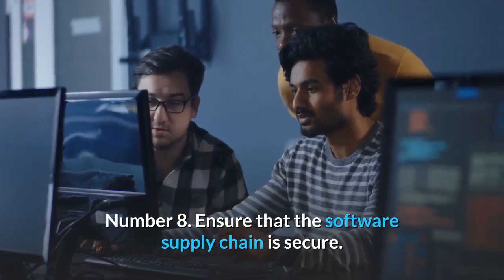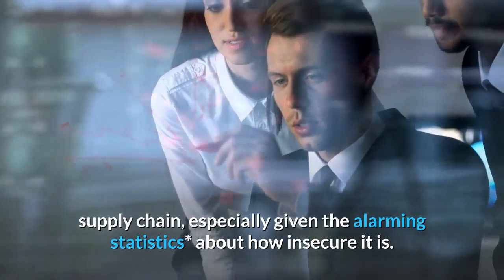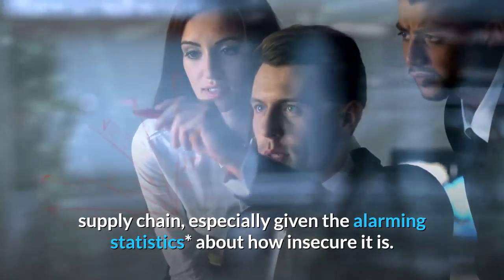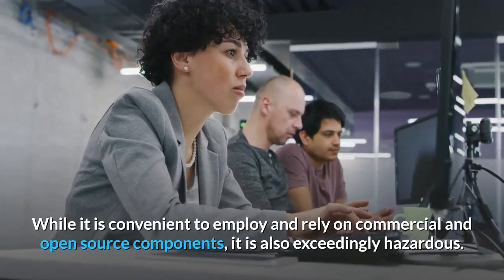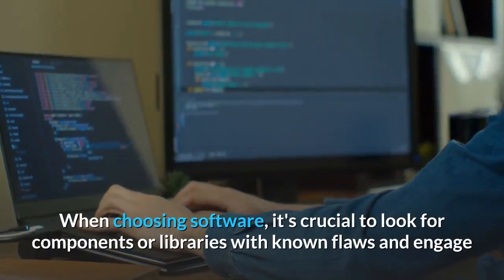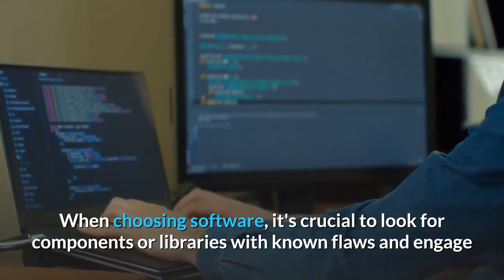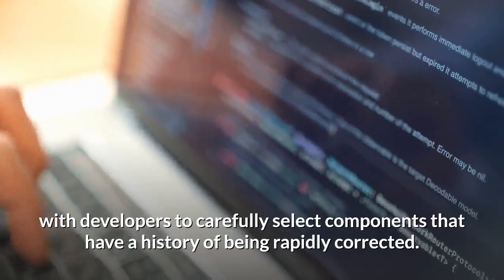Number 8: Ensure That The Software Supply Chain Is Secure. It's not enough to secure our apps, environment, data, and pipelines — we also need to secure our software supply chain, especially given the alarming statistics about how insecure it is. While it is convenient to employ and rely on commercial and open-source components, it is also exceedingly hazardous. When choosing software, it's crucial to look for components or libraries with known flaws and engage with developers to carefully select components that have a history of being rapidly corrected.